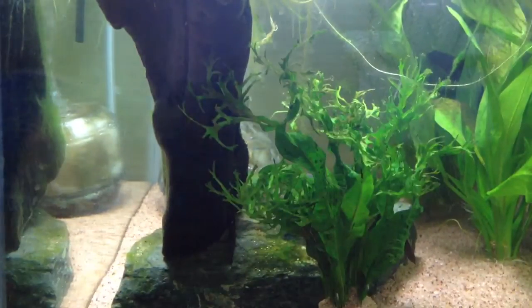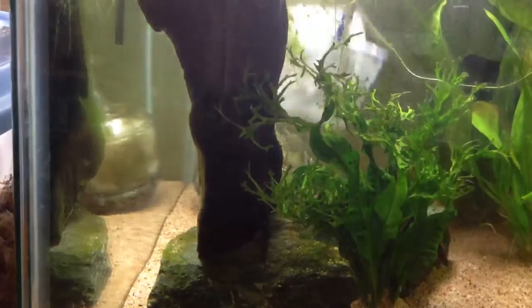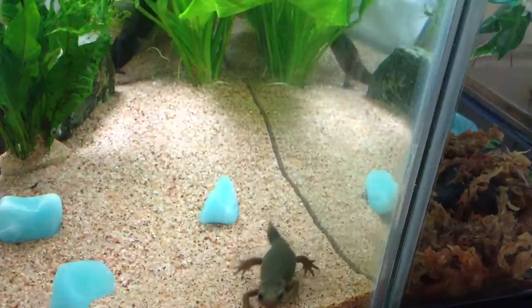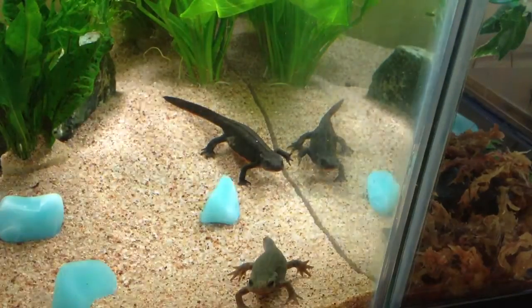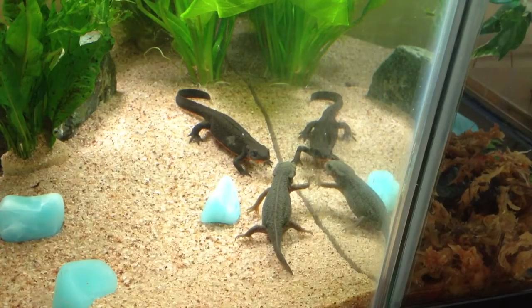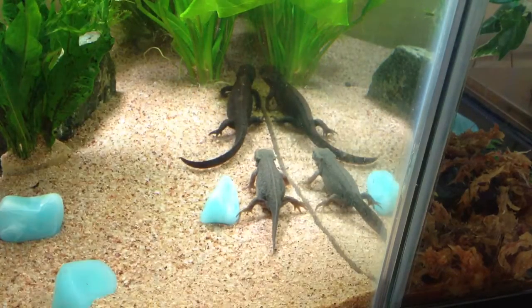My newts are way back there. Let me see if I can get them to show their faces with the camera. Come on! That's the one I bought at the pet store. And the other one is right here — that one is a female that I caught from the wild. As you may know, I live in Japan. The coloring is different, and the pattern of their stomach is way different as well.